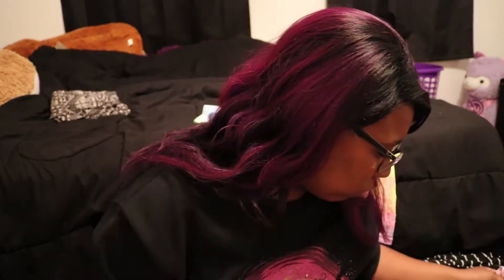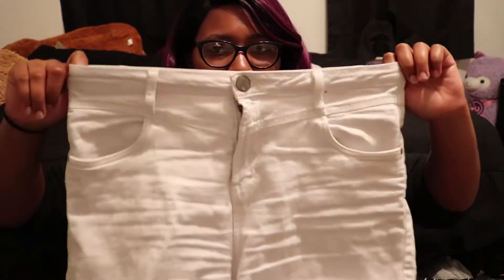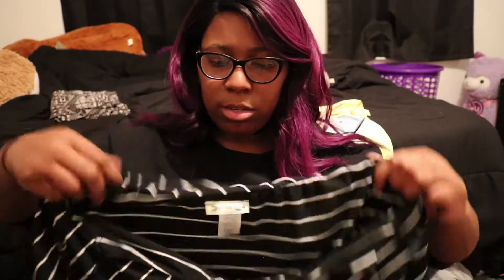I'm bringing quite a few clothes. For shorts, I have about three pairs — including these white high-waisted ones from Cotton On in a size eight; I love Cotton On shorts because they actually fit me well. I also have a pair of black shorts from my closet. I'm also bringing this long striped dress that's been sitting in my closet for about a year — it's from TJ Maxx.